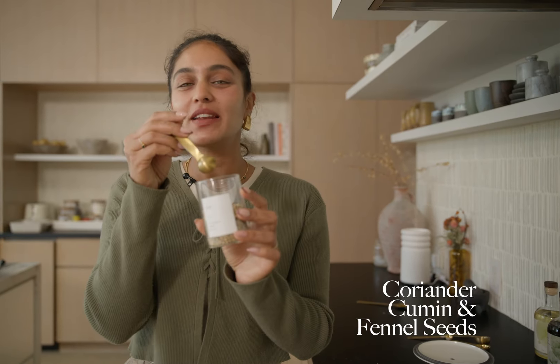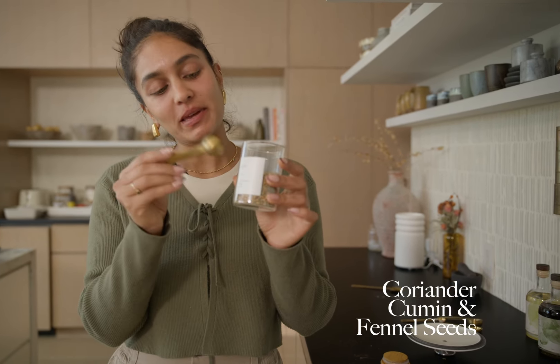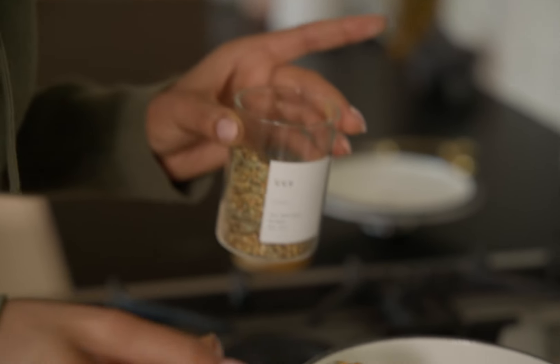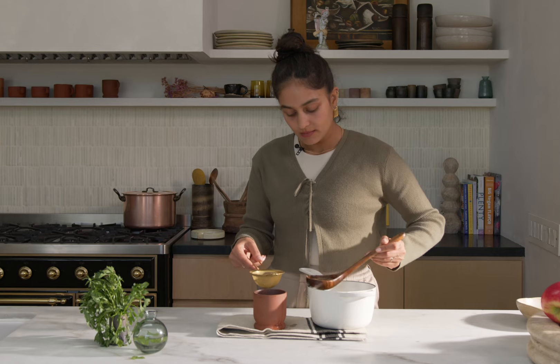CCF is known as the queen of spice blend in Ayurveda and I like to keep a jar of it just like this. CCF stands for coriander, cumin, and fennel seeds. I do equal amounts of each one. Usually in the morning when I wake up before I sit in my meditation I'll put on a big pot of this and I'll sip on it through the morning. I usually let it boil for a couple of minutes and then just strain it out.